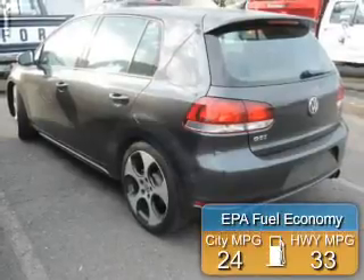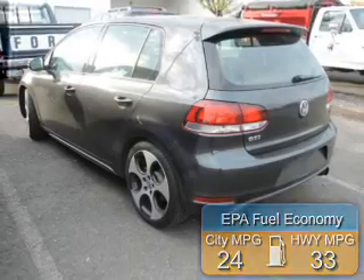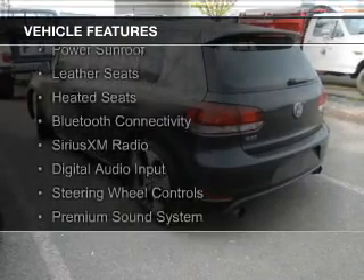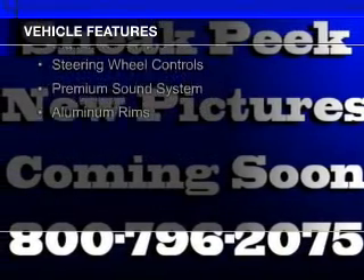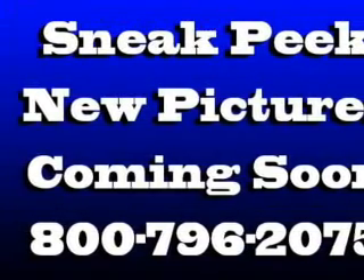Great fuel efficiency saves you money by requiring fewer trips to the gas station. The features include a turbocharger, a power sunroof, leather seats, heated seats, Bluetooth connectivity, Sirius XM satellite radio, digital audio input, steering wheel controls, and a premium sound system.